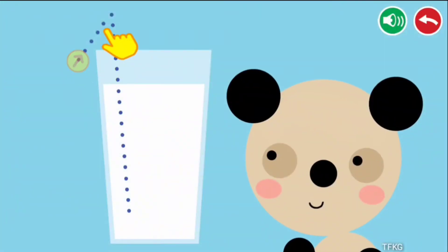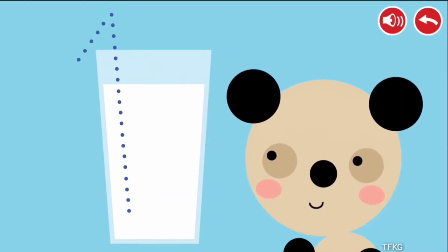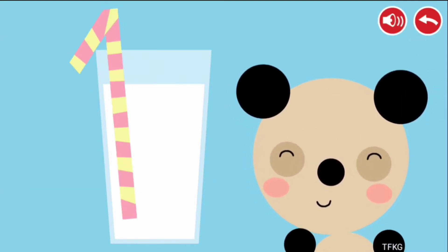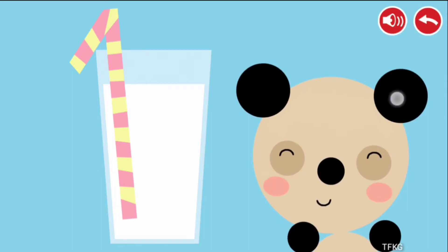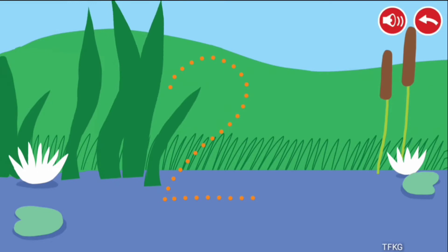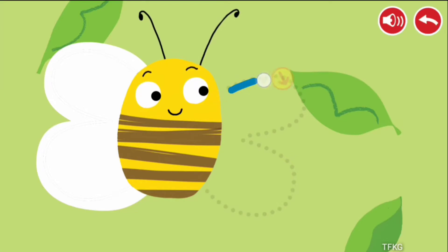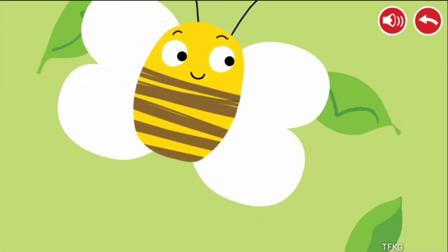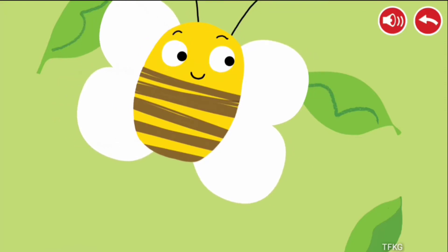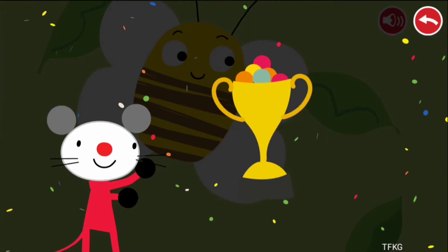Follow the dotted line with your finger. 1, 2, 3. Congratulations! You won!